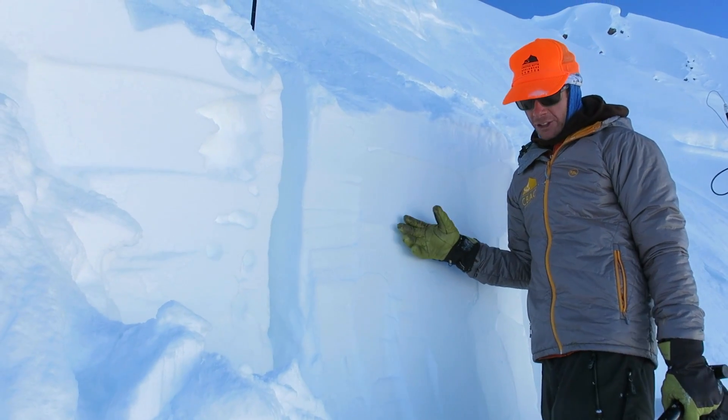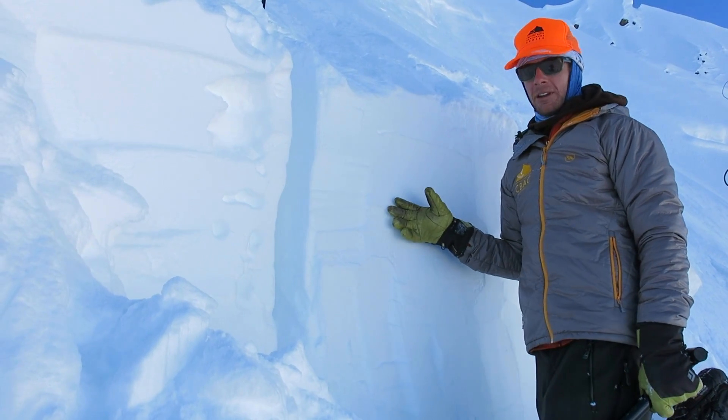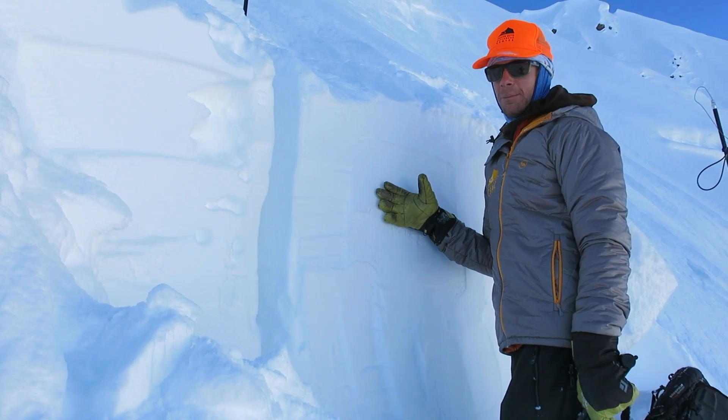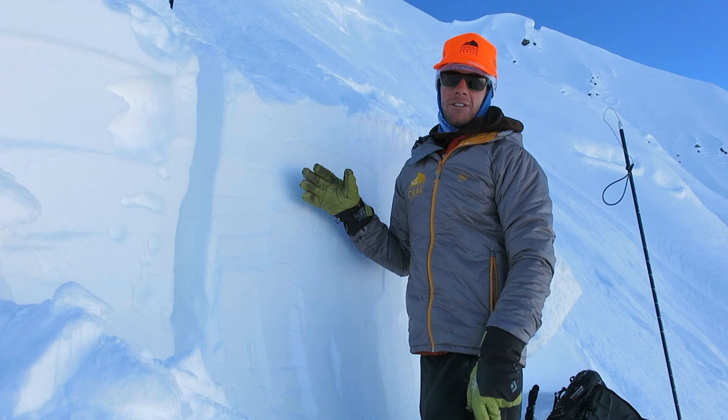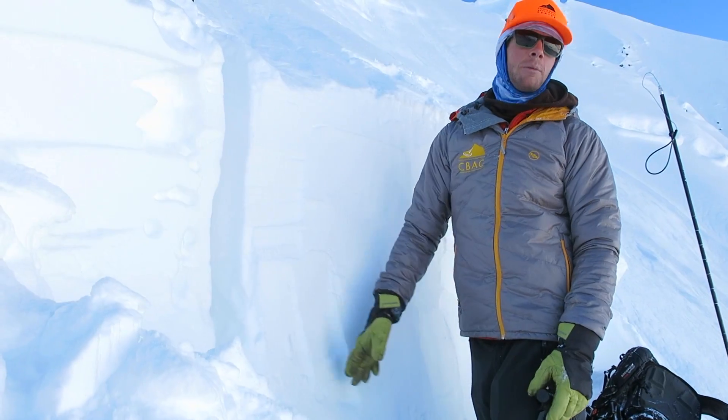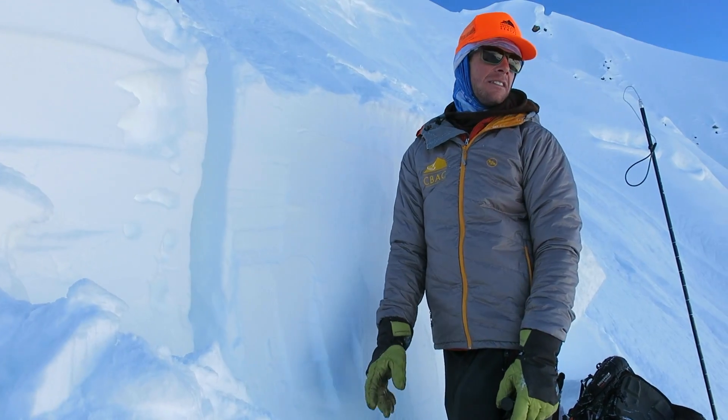In an area above treeline like this, especially in the deeper part of the zone, it's a really dense, thick slab right now, so it means it's harder to trigger. But if you can trigger it — if you find a shallow spot — you can still collapse this weak layer and it will propagate pretty wide distances.